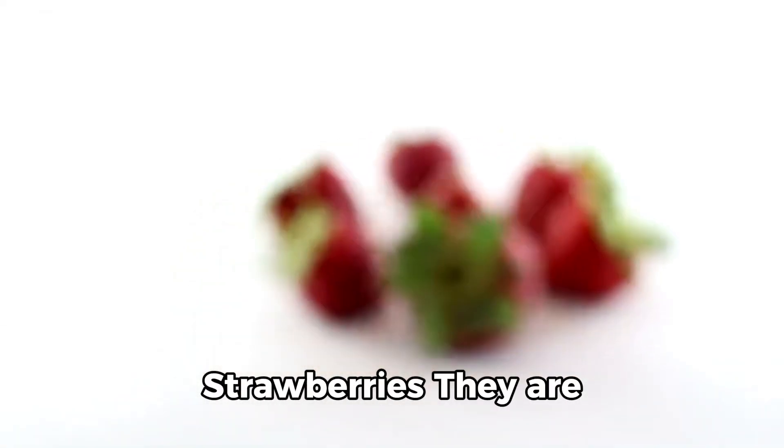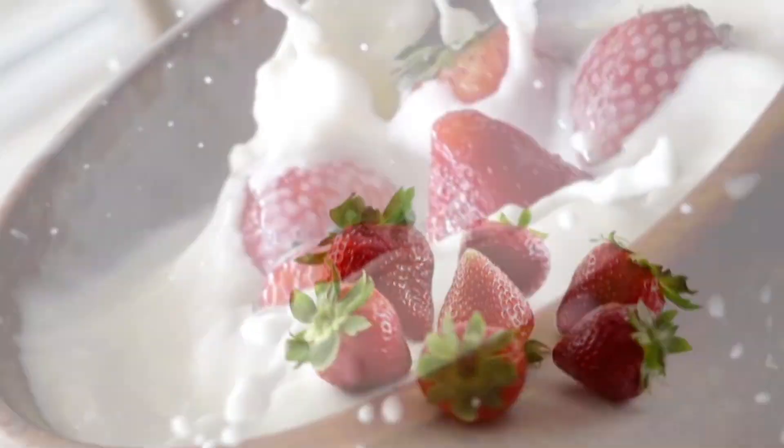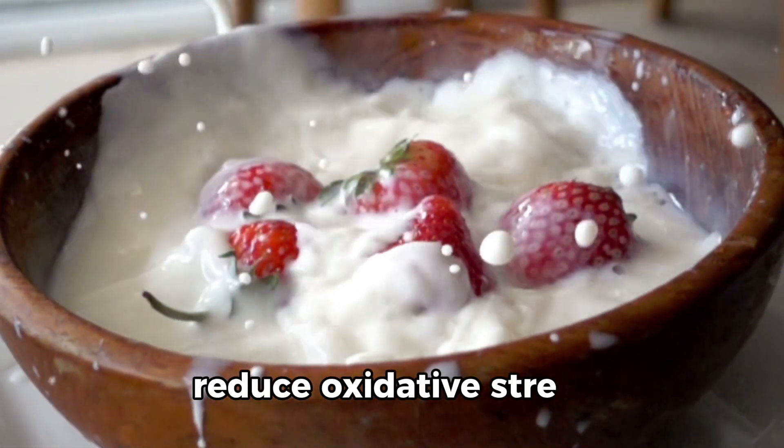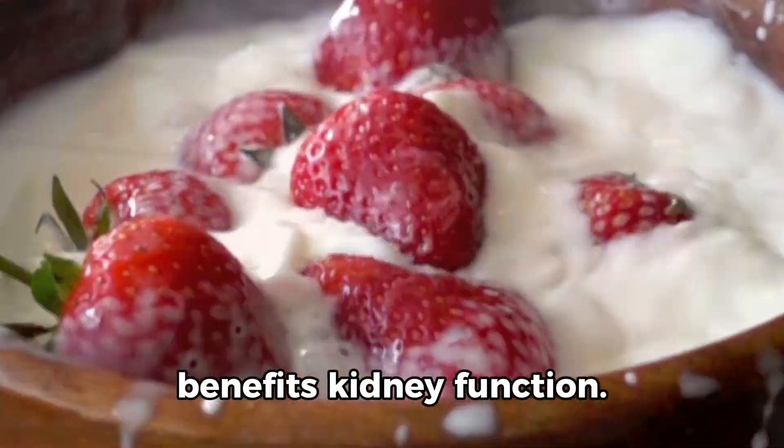3. Strawberries. They are rich in antioxidants, vitamin C, and manganese. These nutrients help reduce oxidative stress and inflammation, which benefits kidney function.